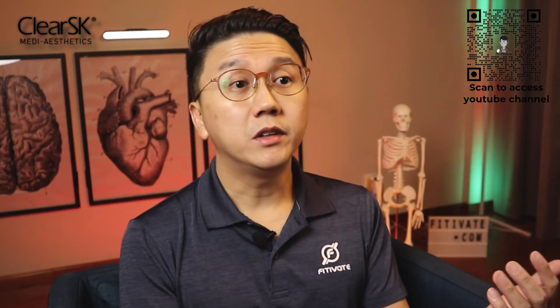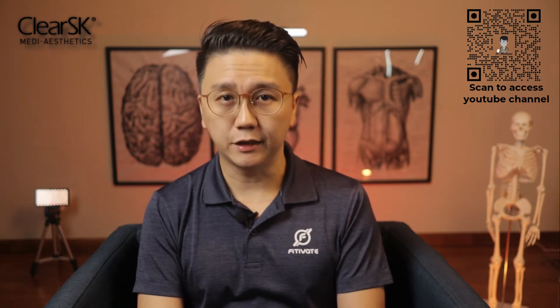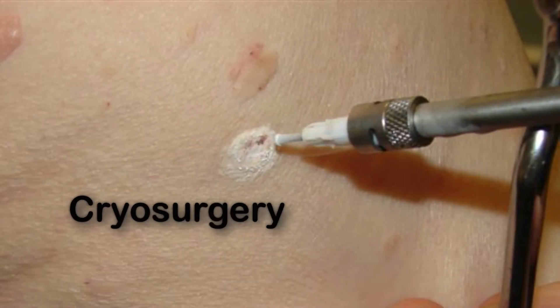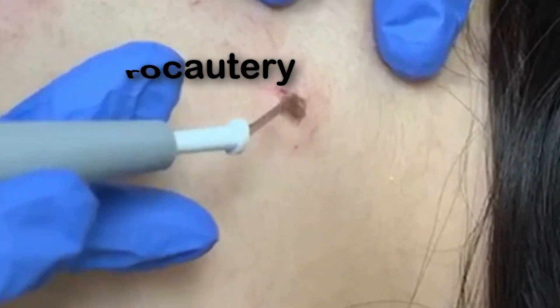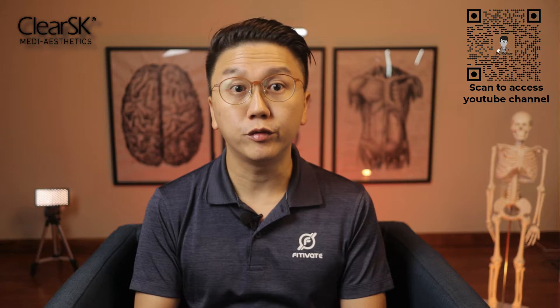Seborrheic keratoses are harmless and often no treatment is necessary. Removal can be done for aesthetic reasons, if it causes problems like itching or irritation when rubbed against clothes or jewelry, or if there is suspicion of skin cancer. Removal methods include cryosurgery, where liquid nitrogen is applied to the growth with a cotton swab or spray gun causing the lesion to drop off after a few days. You can also use electrocautery — an electric pen — to remove the growth by burning them away using electrical energy. Ablative lasers like carbon dioxide or erbium YAG lasers can also be used. Note that seborrheic keratoses are often due to age, so new lesions are prone to occur even after removal.